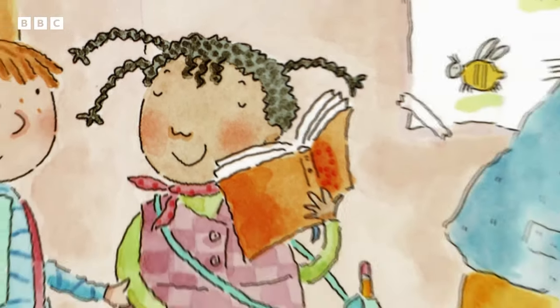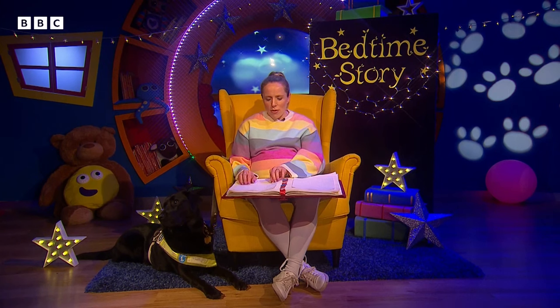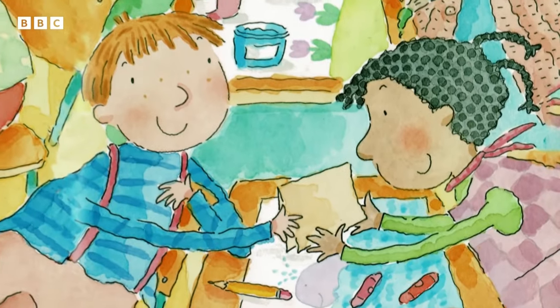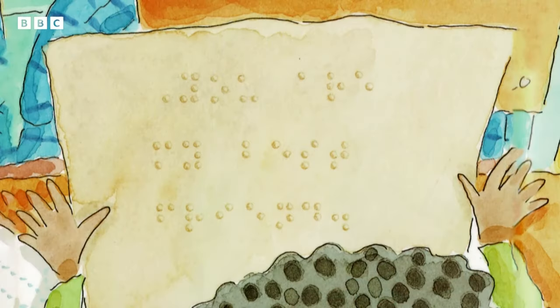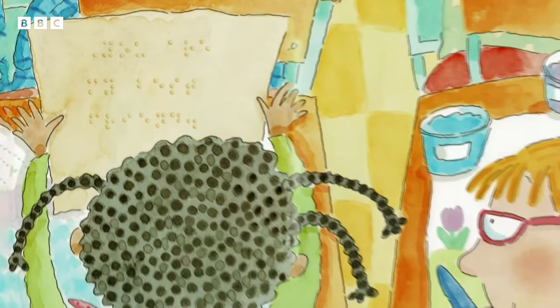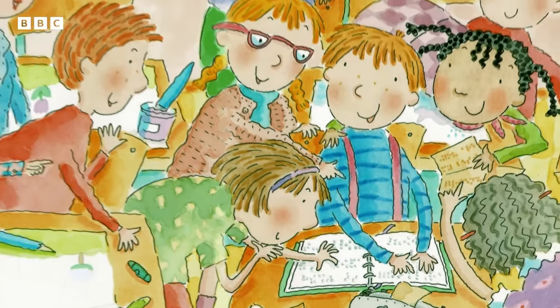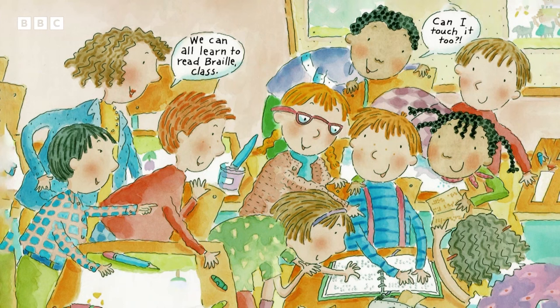Now Lucy knows the secret code. In class, Lucy has her eyes closed and is holding an open braille book. Oscar can write notes to Lucy using a braille writing machine — he hands her a note while she's drawing. And Lucy can read the message. The note is three lines of raised braille bumps. The girl beside Lucy looks at it too. Isn't reading fun? The whole class crowd around Oscar and his braille book. The teacher says: We can all learn to read braille, class. Can I touch it too? asks a boy.